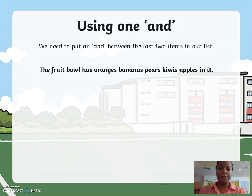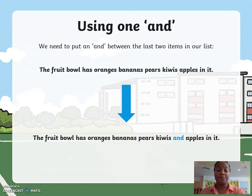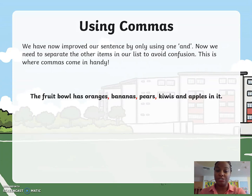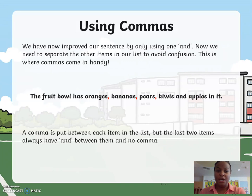So it will become: the fruit bowl has oranges, bananas, pears, kiwis and apples in it. A comma is put between each item in the list. We have now improved our sentence by only using one 'and.' But the last two items always have 'and' between them and no comma.